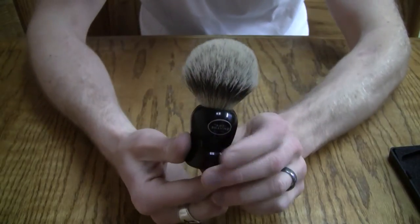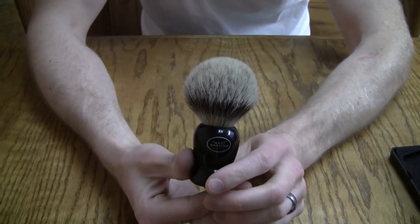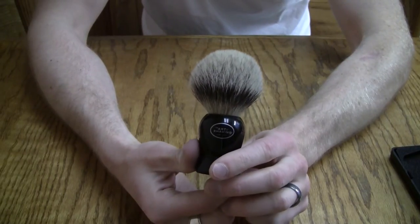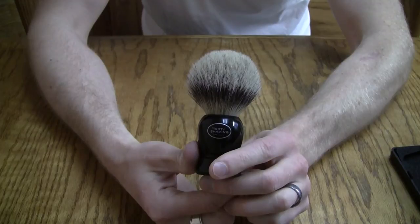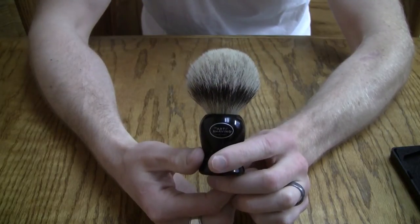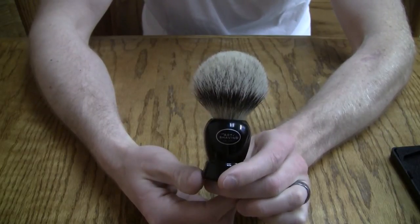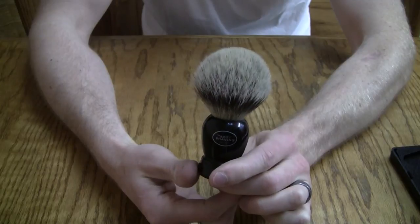I haven't had a problem with this brush. It doesn't shed at all, and it performs really well. It's not a bad brush — it's actually a very good brush, and I still use it. Even though I've used, you know, Chubby 3 Manjurians from Simpson, I still use this. And that's not to say there's anything wrong with those brushes, because they're some of my favorites. But this brush, even though it's just a mid-grade brush, it can still hold its own.